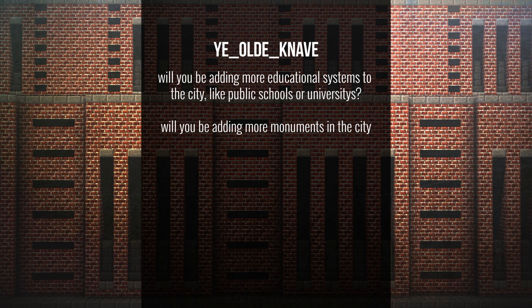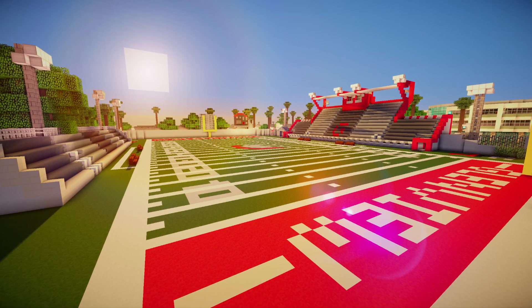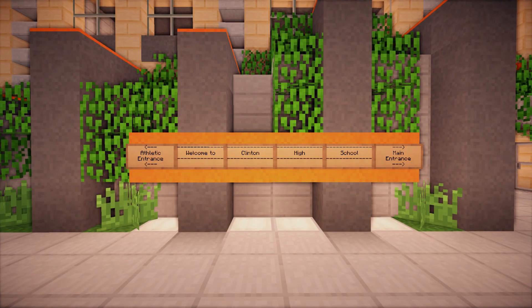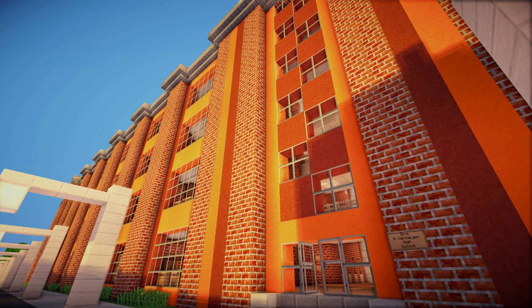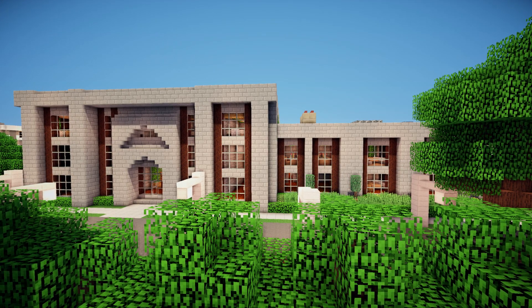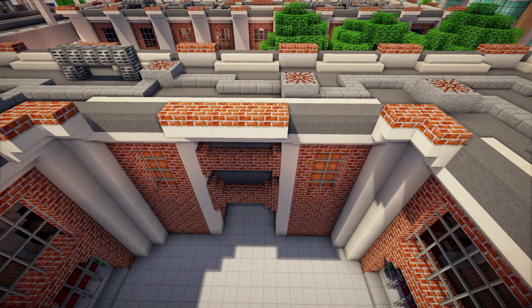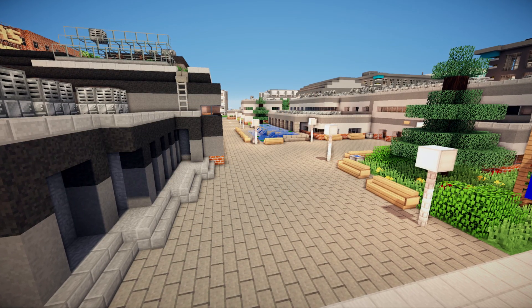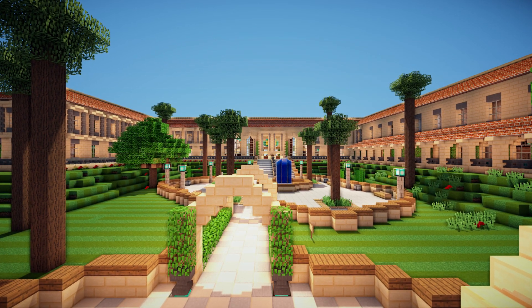Naif asks: will you be adding more educational systems to the city, like public schools or universities? We will, eventually, but the city's still quite small and it's hard to fit space in for everything. We still have loads of schools — about three high schools, a load of elementary schools, and one big university. Altogether, something like five or six educational buildings.